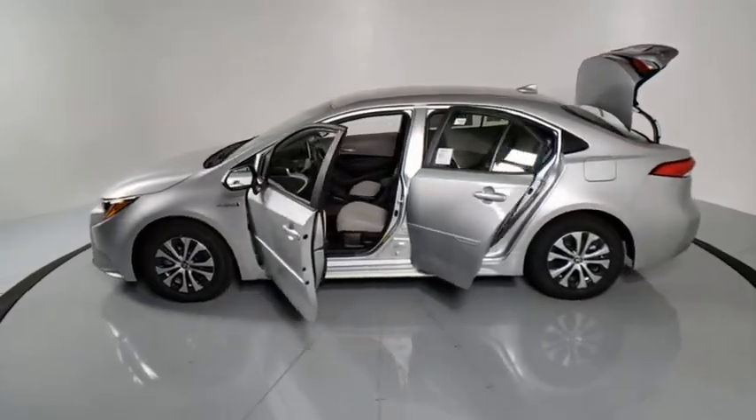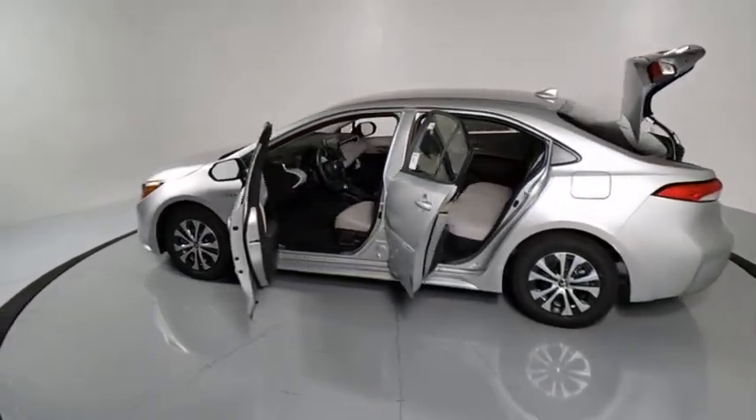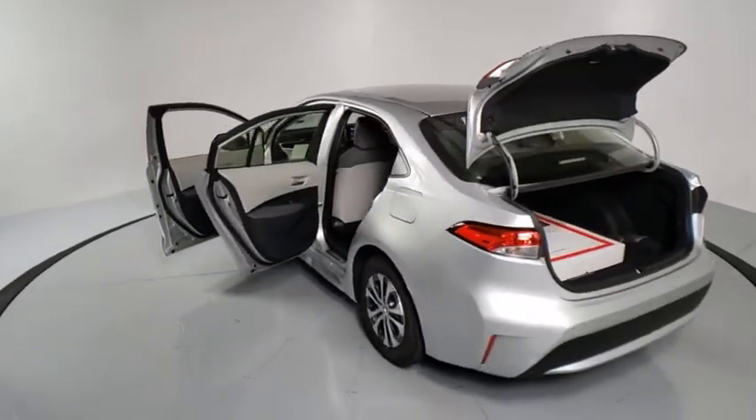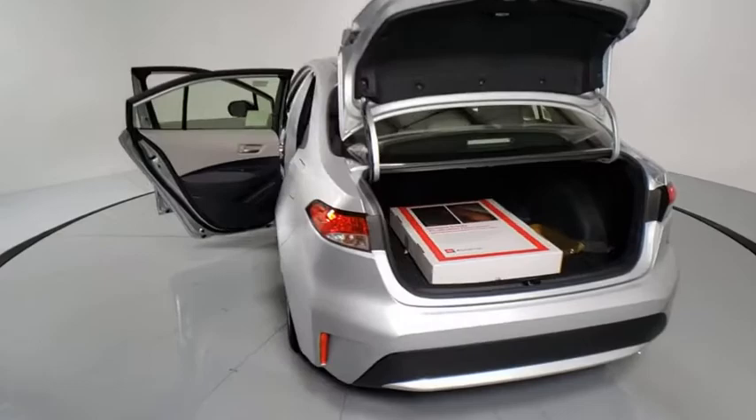This vehicle has less than 100 miles. Here are some of this vehicle's great options: traction control, dual airbags, power steering, four-wheel disc brakes, trip computer, security system, rear window defroster.